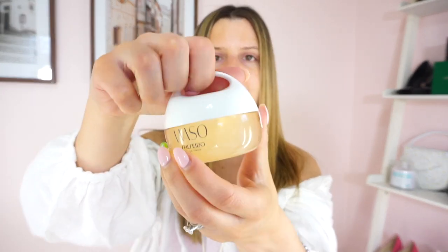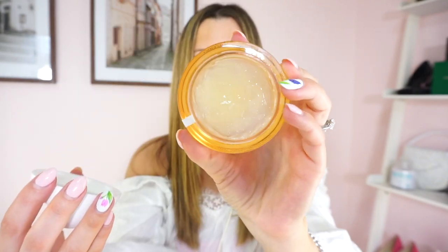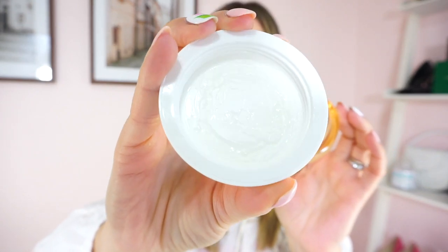So let's just pop it open right now. You twist the cap off like this and inside is this clear gel formula. It is heavily, heavily scented.